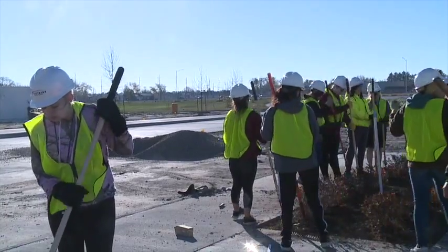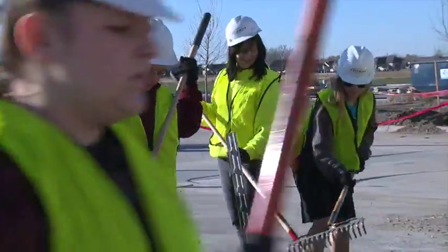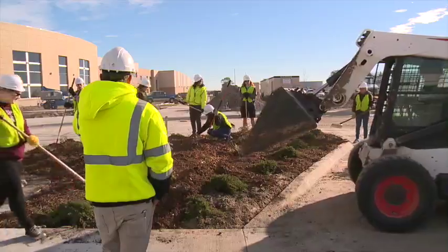The students will be able to enjoy the landscaping when the high school staff and students move into the building on March 20th. I'm Columbus News Team's Grant Otten, News Channel Nebraska.